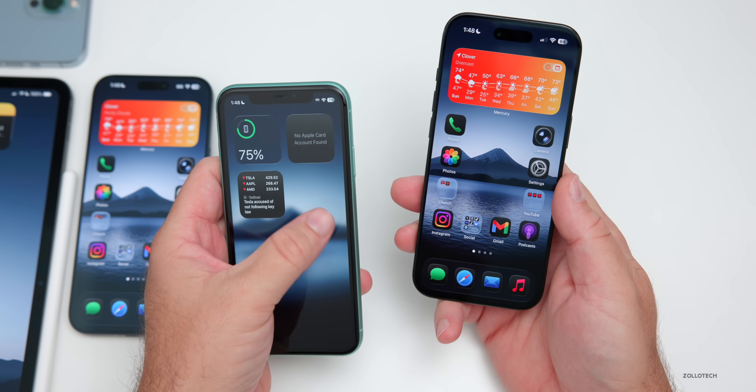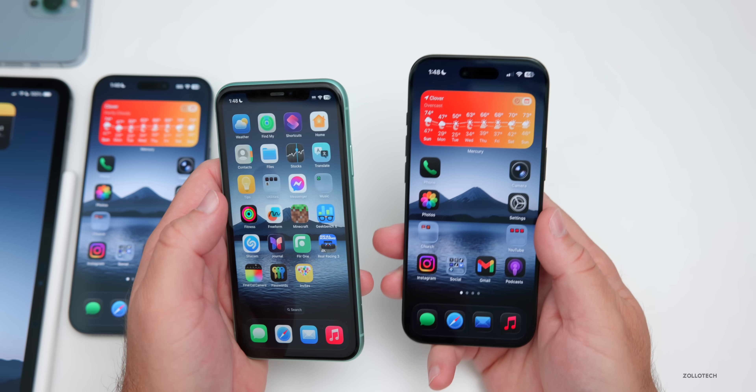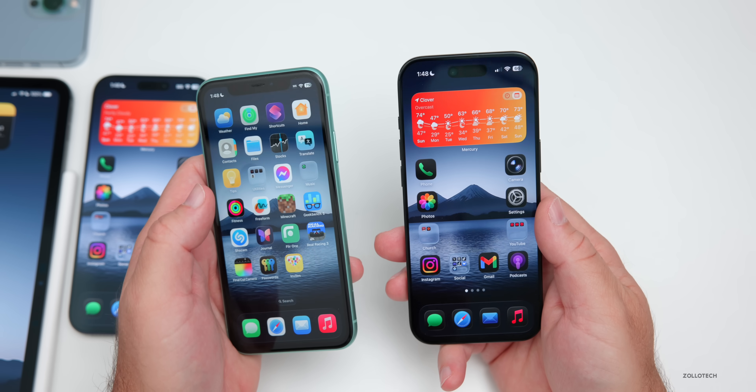The home screen swiping lag still exists and definitely needs to be fixed. I think they'll address it in a future software update — they got it right with iOS 18, so I'd expect them to get it right with iOS 26. But for some reason it's present in this update on just about every phone, though sometimes it's super smooth especially on newer devices.